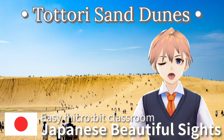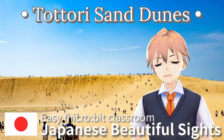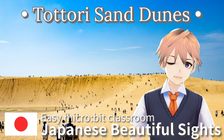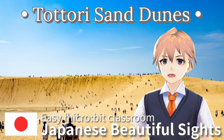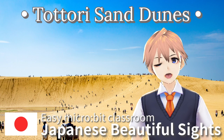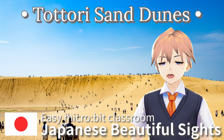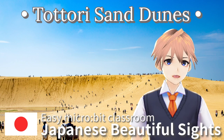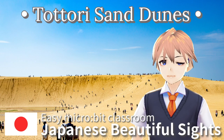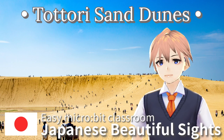Tottori Sand Dunes are a natural wonder in Tottori Prefecture, Japan. They are the largest sand dunes in Japan, stretching about 16 km long and up to 2 km wide. The vast landscape attracts many visitors. The unique patterns made by the wind on the sand and the feeling of walking on the dunes are part of their charm.